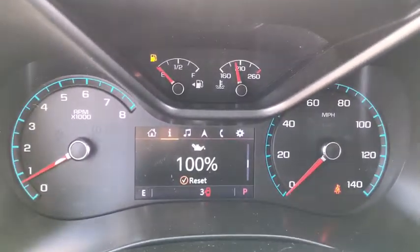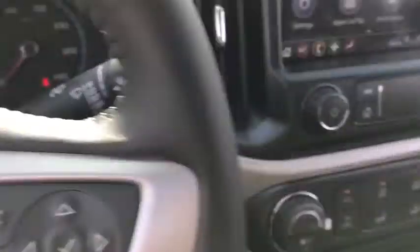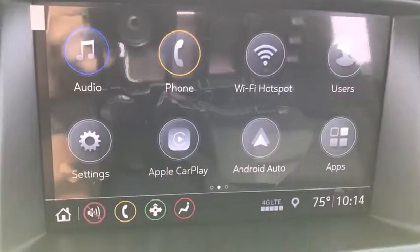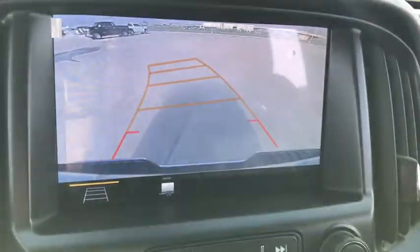This vehicle has less than 100 miles. Here are some of this vehicle's great options: traction control, dual airbags, power steering, remote vehicle start, four-wheel disc brakes, floor mats, compass, trip computer.